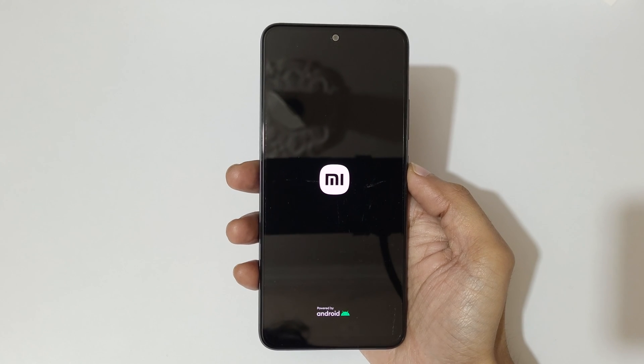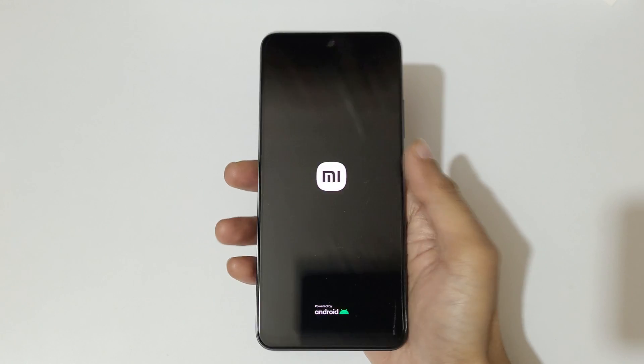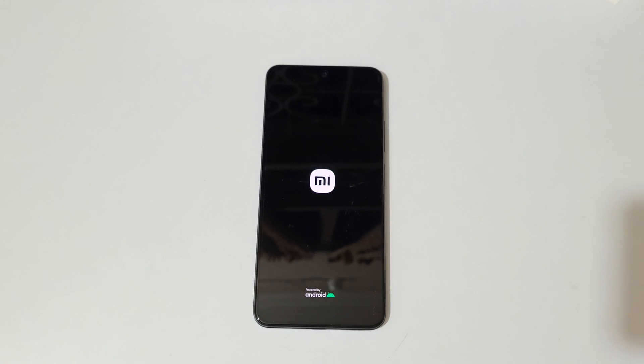So guys, this is the method to hard reset Redmi Note 12 5G smartphone easily. Thanks for watching. If you have any query related to this video, let me know in the comment section below. Please like, share, subscribe, and click on the bell icon for the latest updates.